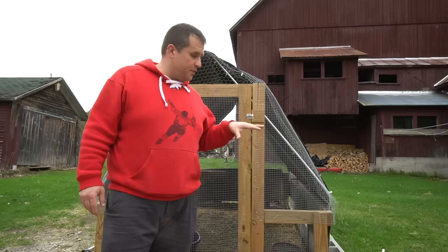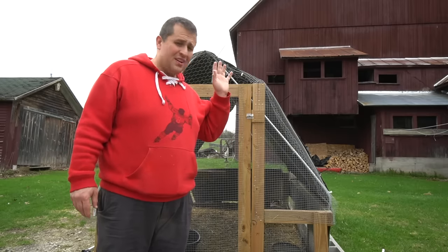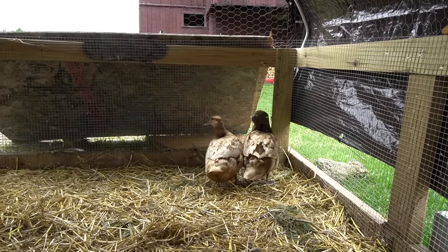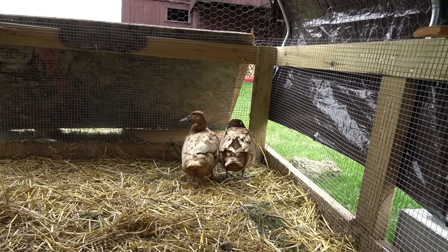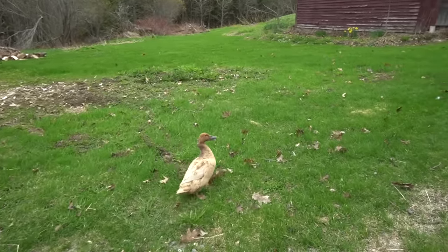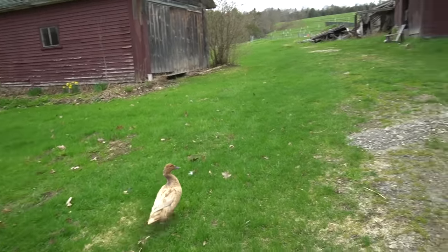So this is our hospital for wounded ducks. I've been keeping them here — it's close to the house, which makes it easier to give them medical attention. So there they are, the two sad sacks. The one with bumblefoot is the one on the left with the lighter feathers. The one with the darker head hunched over is the one that has the neck problem — she's just not walking right. Let me catch her and I'll show you what it actually looks like.